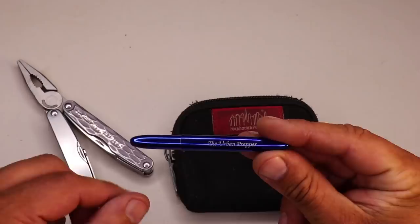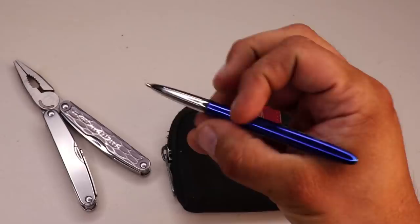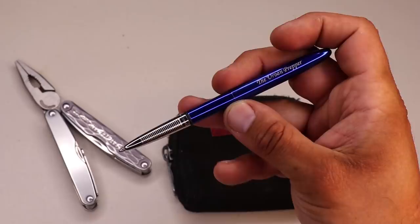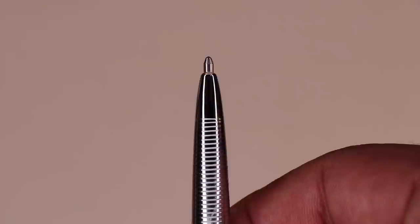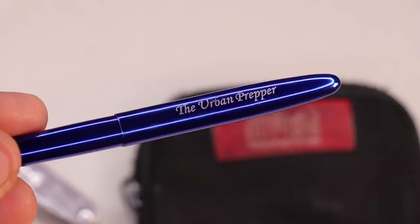The last item in the mini tools module is an EDC pen — a custom engraved Fisher Bullet Space ballpoint pen. This is my favorite EDC pen. It's super compact, writes effortlessly at any angle, and works in extreme temperatures from negative 30 degrees Fahrenheit to 250 degrees Fahrenheit. You can even write with it in space. I own several and picked up this blue one with custom engraving to match my blue folding knife.